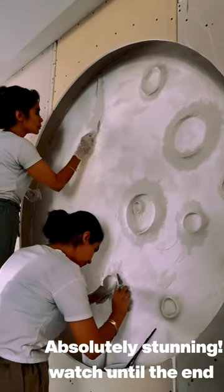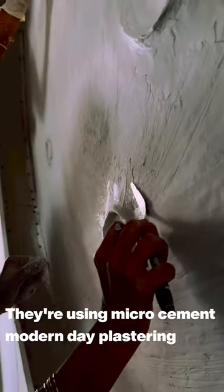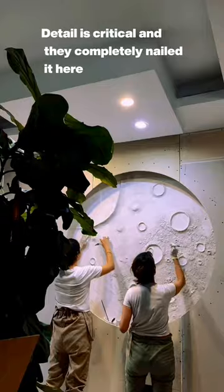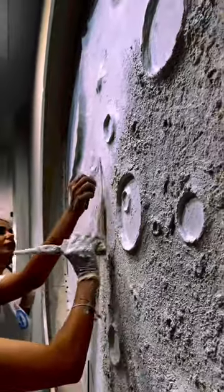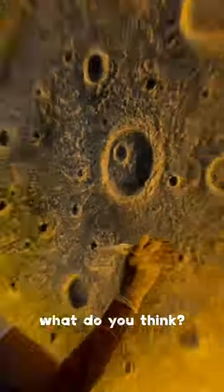Absolutely stunning — watch until the end. They're using micro cement and modern day plastering, and detail is critical. They completely nailed it here, using paint brushes to get that texture just right. This amazing masterpiece was created by Matthew's Design.